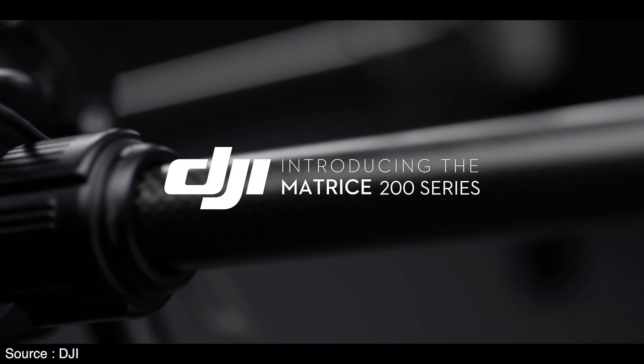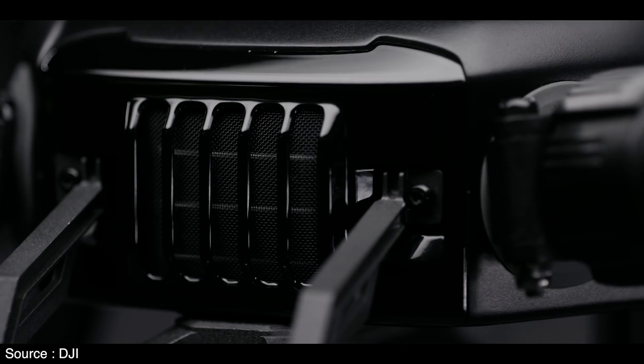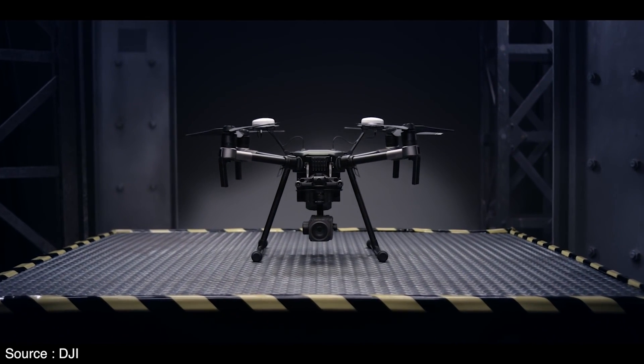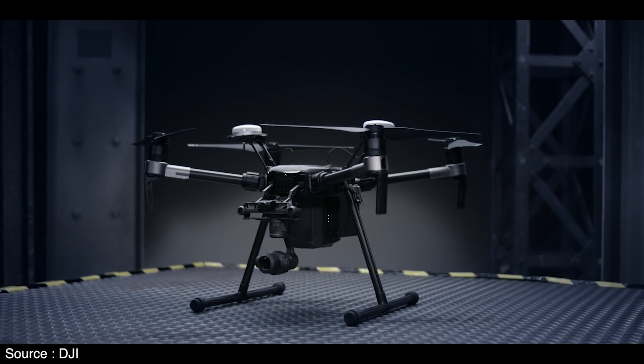Today at Mobile World Congress, DJI announced its first ever enterprise drone, the M200. It's based on the guts and controller of the Inspire 2 and folds up small like the Mavic Pro. But this quadcopter is meant to be carried around in pickup trucks and used for search and rescue missions, cell tower inspections, and everything in between.